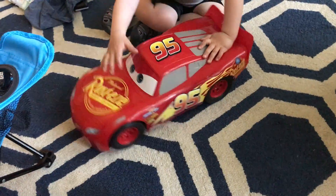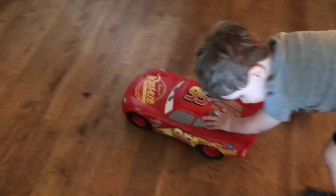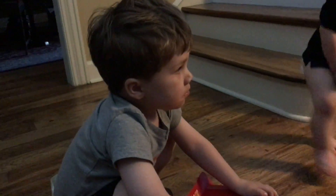On your mark. Get set. Go! Super fast! Yeah!